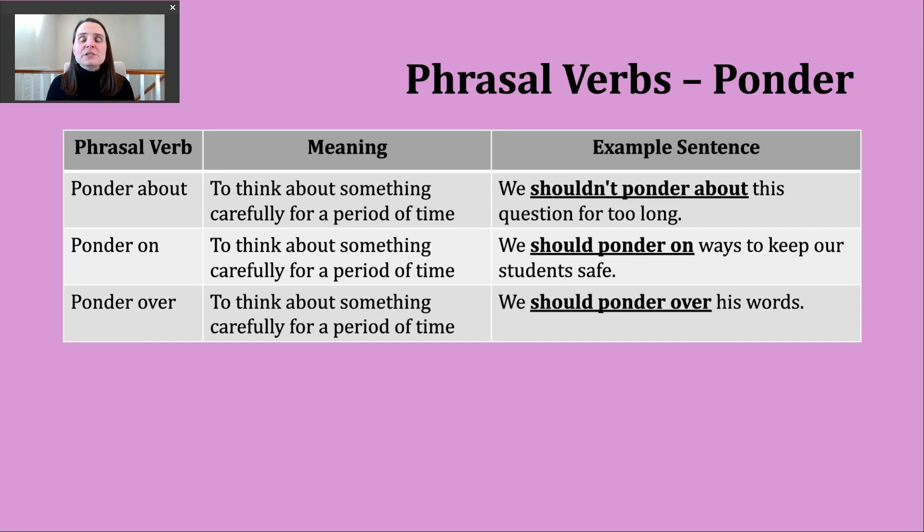As we use this verb ponder, we don't really imply someone just thinking about something for a few seconds or maybe even a minute. We're talking about a longer period of time for one to really think about something carefully.